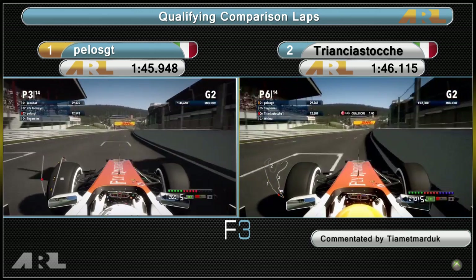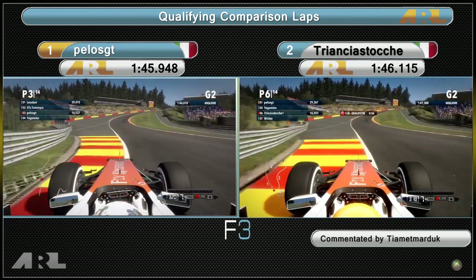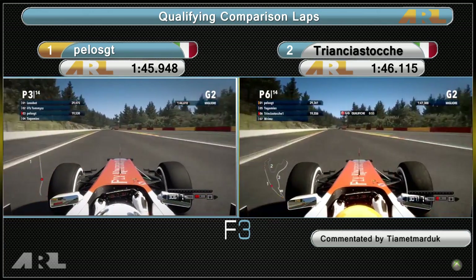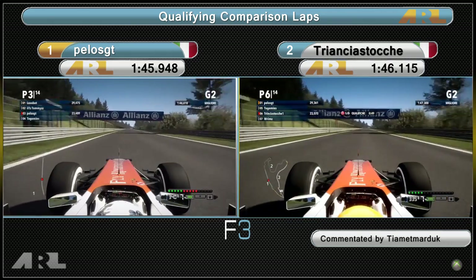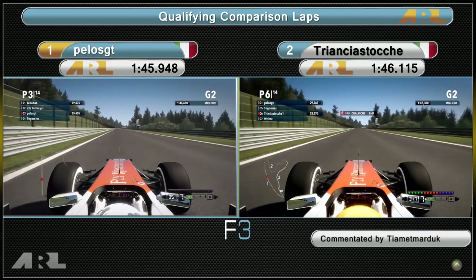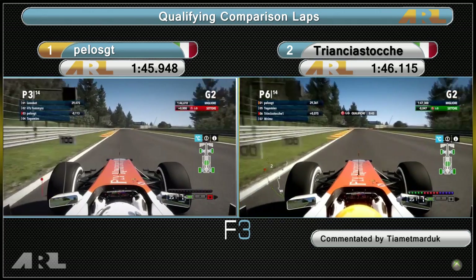It looks like most of them use their curbs here, saving a little bit for the run out of Eau Rouge. You've got to hit this nicely, get a good exit, then open the DRS as soon as it's available to you. They both use their curbs on the run up to the first sector split — let's see who's got the top speed advantage.